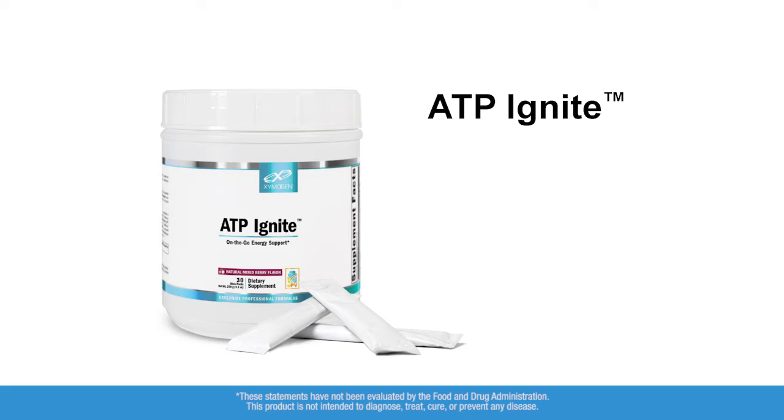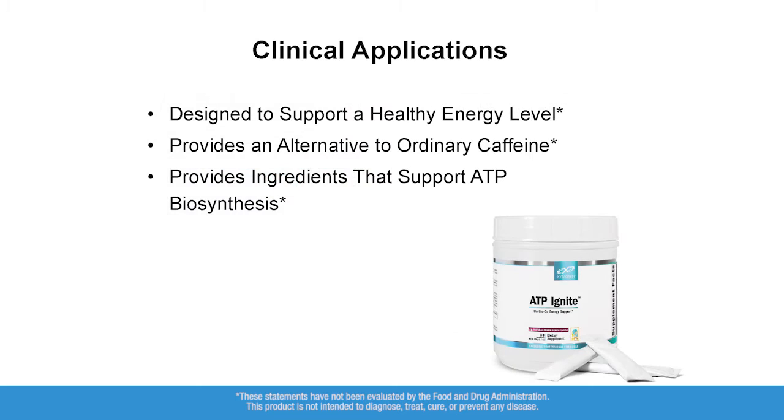Anybody need a little ATP Ignite right now? I recommend you take it in the morning because this is profound. How many of you know patients that use energy drinks? How many food colorings, preservatives, additives — they're going to be using something to jack up their energy.